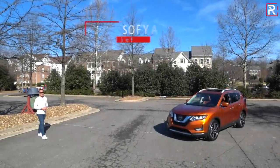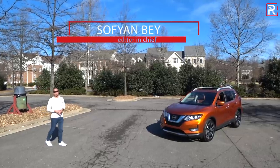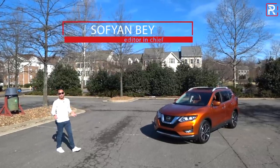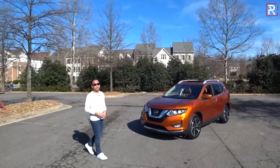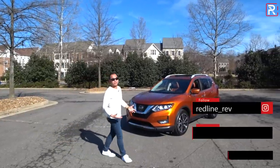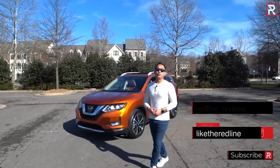The Nissan Rogue has been quite a sales success at the Nissan showroom ever since this current generation came out back in 2014. Despite less than stellar reviews from myself, the automotive press, and even some consumers, the company managed to move over 412,000 of these in all of 2018. It was second only to the Toyota RAV4.